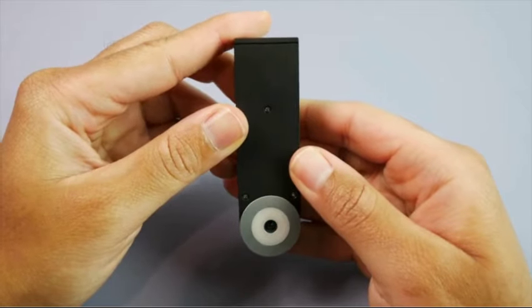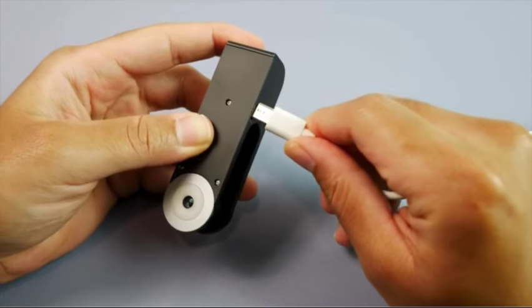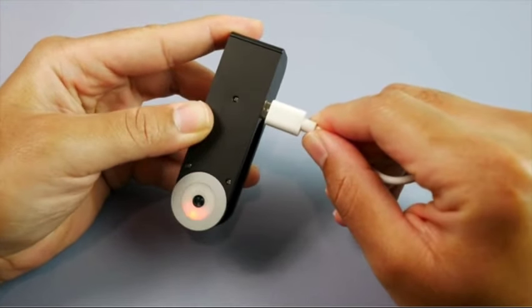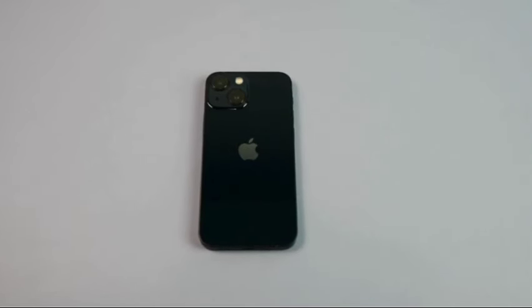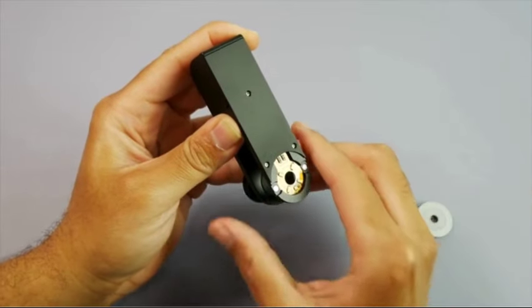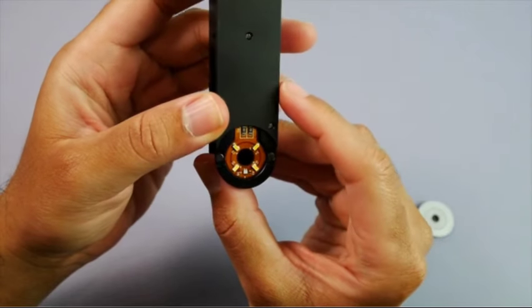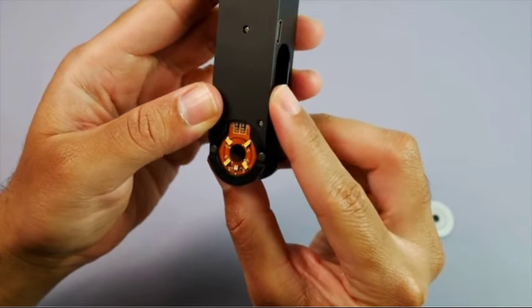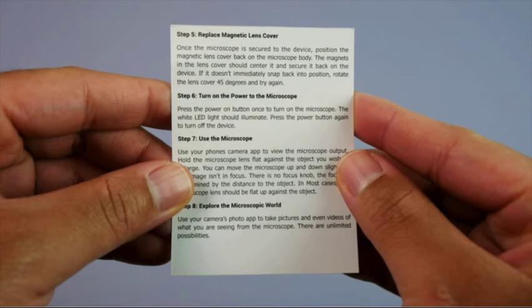With its built-in LED light, it provides bright and clear illumination for detailed examination of specimens. Whether you're examining tiny insects, plant cells, or other microscopic structures, this microscope delivers impressive magnification and clarity. One of its standout features is its compatibility with most mobile phones, enabling users to capture images and videos of magnified objects directly through their phone's camera, making it easy to document and share discoveries.